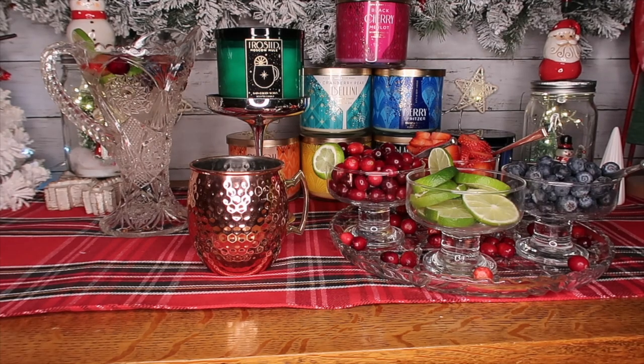Hey guys, I bring you another Bath and Body Works 2020 pre-candle day video — candle day eve. It's Thursday evening, the eve of candle day, and I was able to get my hands on some early new candles that are coming out.